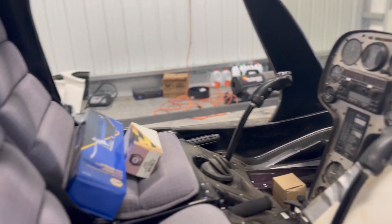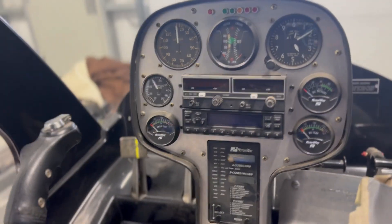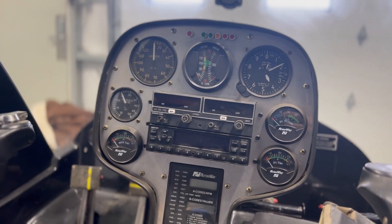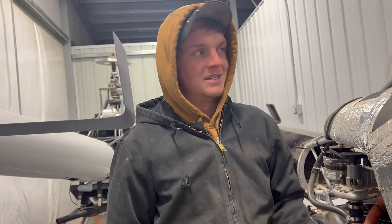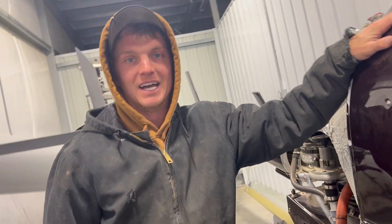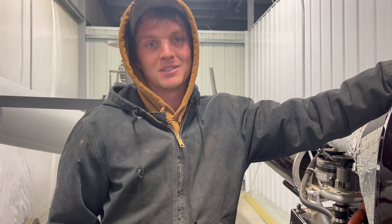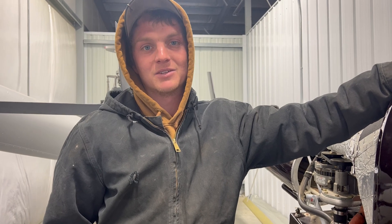We ended up buying a helicopter. We've been working on this thing for quite a while. It's a kit — a rotary kit. They call it the 162F. We just finished this one up last fall and it was sitting here waiting for the airworthy inspection the whole time. We had to file for registration and we got that back. Now it's going to be an experimental helicopter.